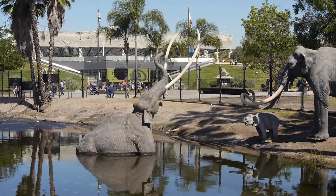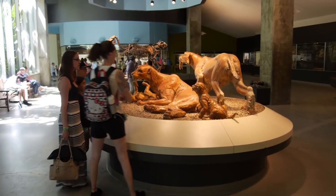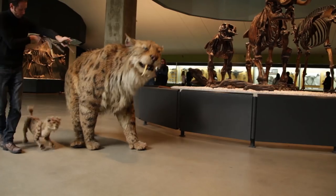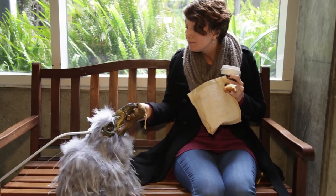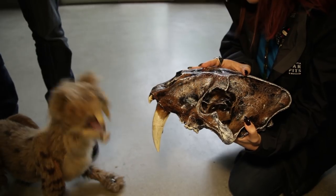The La Brea Tar Pits is a really special place, and we want to make sure that your field trip is the best it can be. But we need your help. While you're at the museum, make sure to stay with a chaperone at all times. Please enjoy all food and drinks, except water, outside in the park. Please touch objects only when invited, and touch gently.